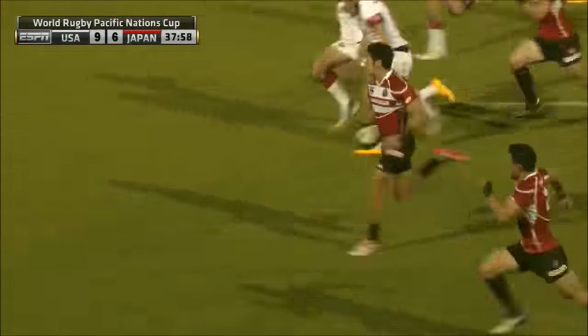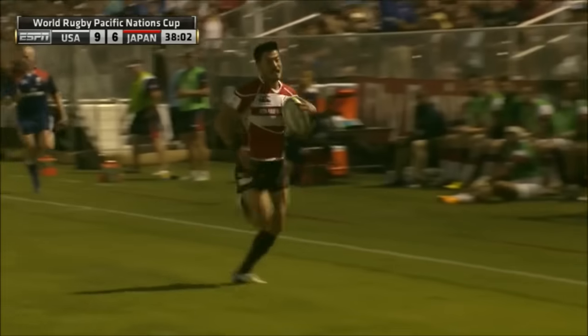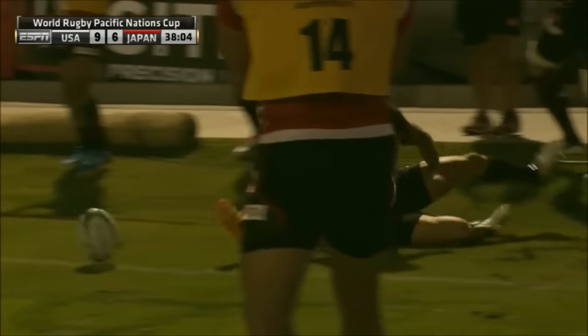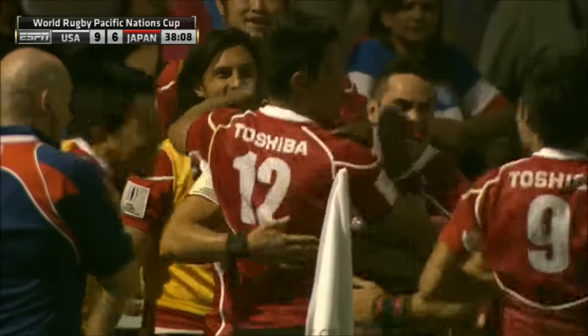They've got space on the outside. Fujita, he's got gas. Fujita, two and one. Unbelievable! Oh, like a cut snake. Japan strike back. Yamada, try time.